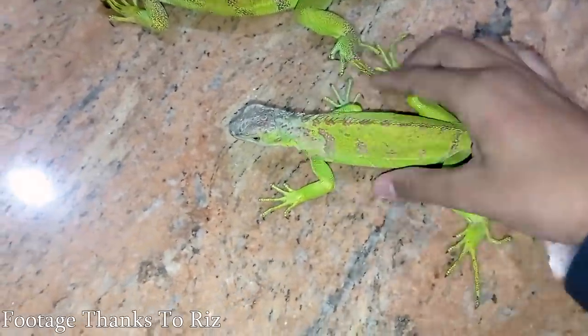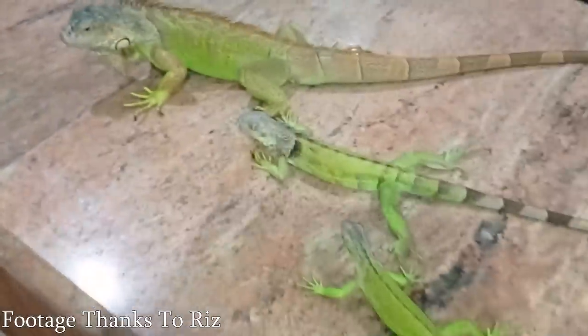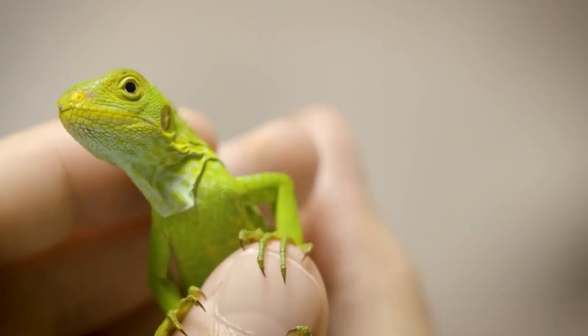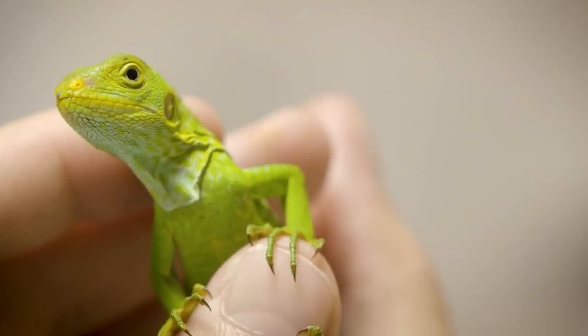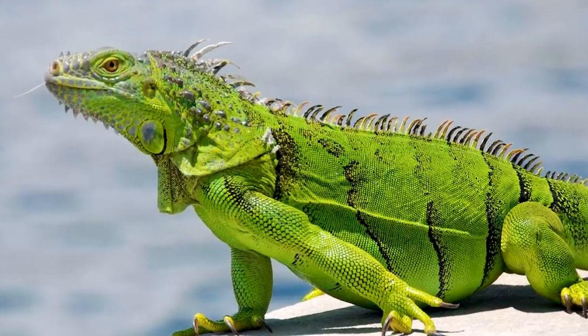Number two: green iguanas. We talked about them last week in a video called 'Five Animals You're Keeping in Way Too Small of Enclosures.' Your green iguana is going to cost you $15 to $100 on Morph Market, and you can find them on Craigslist for free all day long. These things start off tiny and cute, you can keep them in reasonably sized enclosures, but they get to five feet and they're arboreal. These things that cost you $10, $15, or free are going to cost you thousands of dollars to keep because they need a big arboreal enclosure.